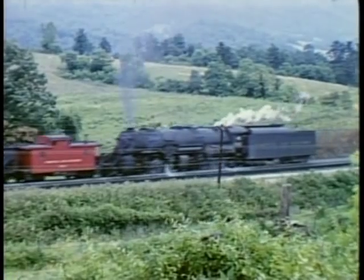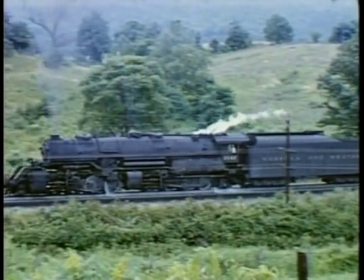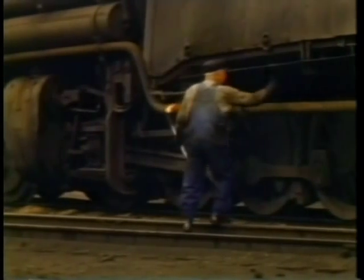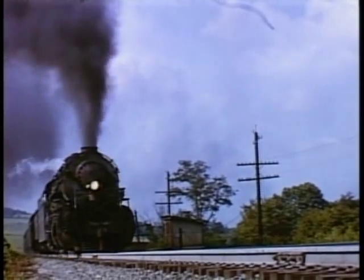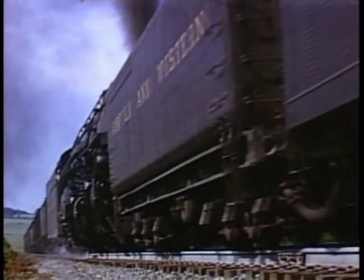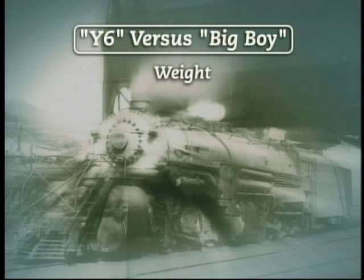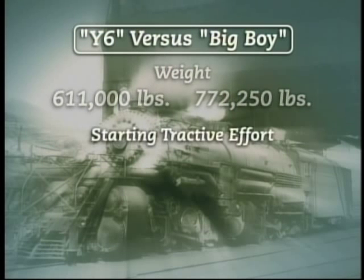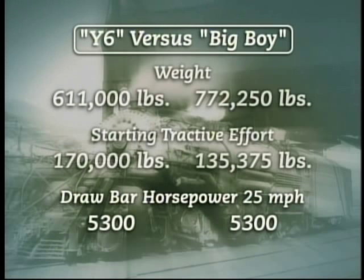The Norfolk and Western had steep hills, heavy tonnage, and sharp curvature. They wanted a locomotive that would be comfortable hauling tonnage up mountains from 15 to 25 miles an hour. They refined their 2-8-8-2s over the years until they came up with a locomotive with the perfect characteristics for what they needed, getting all the horsepower the locomotive was capable of producing by using steam twice. The Norfolk and Western took a locomotive 20% lighter than a Big Boy and gave it nearly 30% greater starting power. At 25 miles an hour, both locomotives had equal horsepower. The N&W excelled at doing more with less.